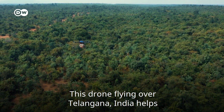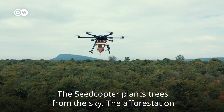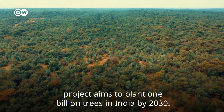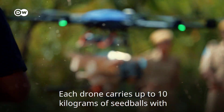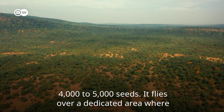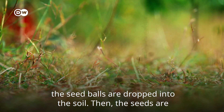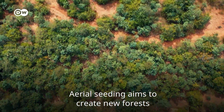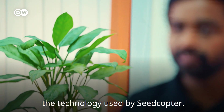This drone flying over Telangana, India helps to tackle climate change. The Seedcopter plants trees from the sky. The afforestation project aims to plant one billion trees in India by 2030. Each drone carries up to 10 kilograms of seed balls, with four to five thousand seeds. It flies over a dedicated area where the seed balls are dropped into the soil, and then the seeds are supposed to grow into trees. Aerial seeding aims to create new forests or strengthen damaged ones. Suraj Peddi is co-founder of Marut Drones, the start-up behind the technology used by Seedcopter.